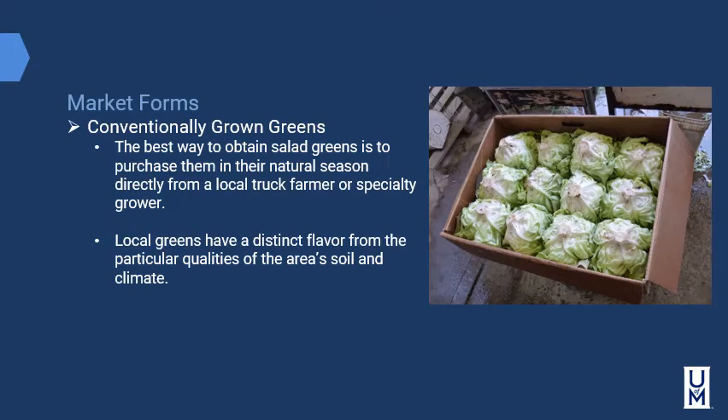Regarding market forms of lettuces — conventionally grown greens are best obtained by purchasing them in their natural season directly from a local truck farmer or specialty grower. Local greens have a distinct flavor from the particular qualities of the soils in the area and the climate — a condition known as terroir, which you also learn about in winemaking.